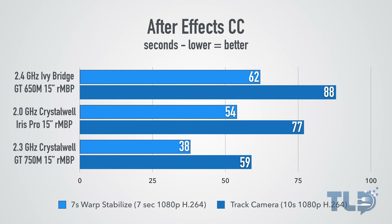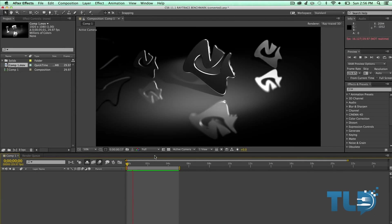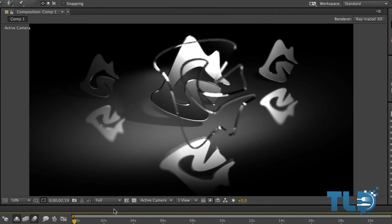In After Effects CC, testing warp stabilize and track camera, the 750M outperforms both the Iris Pro baseline and the previous generation Ivy Bridge MacBook Pro by pretty decent amounts. One important note: if you use After Effects extensively and want CUDA acceleration, you can't get that with the Iris Pro only baseline Crystalwell MacBook Pro. For example, a 3D ray tracing benchmark cannot run on the Iris Pro only MacBook Pro — it requires the 650M or 750M equipped models.